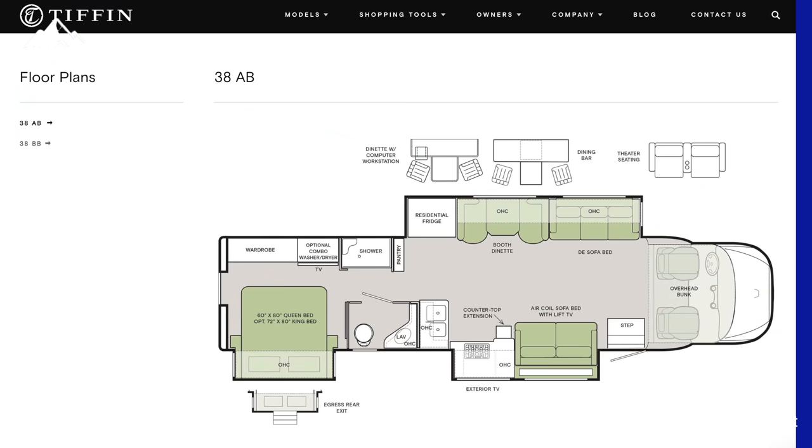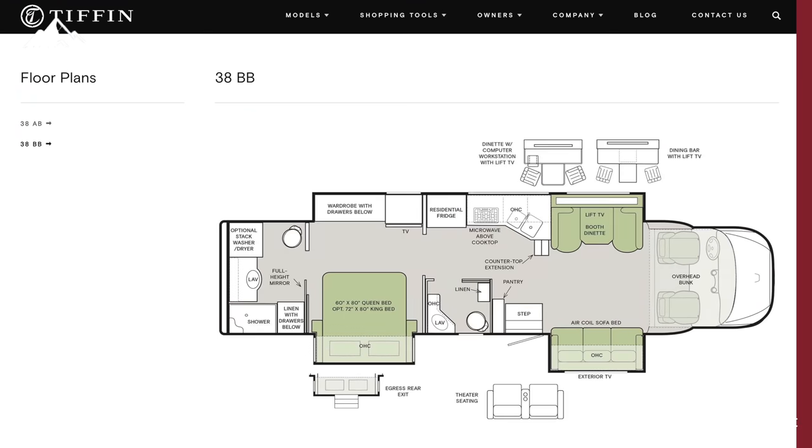Did you know Tiffin has two brand new Super C's? We're going to show you both of them — the 38AB and the BB.